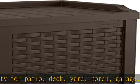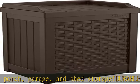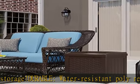Versatile, for use indoors or outdoors to store pool toys, grill supplies, patio cushions, gardening tools, sports equipment, yard gloves, and more.